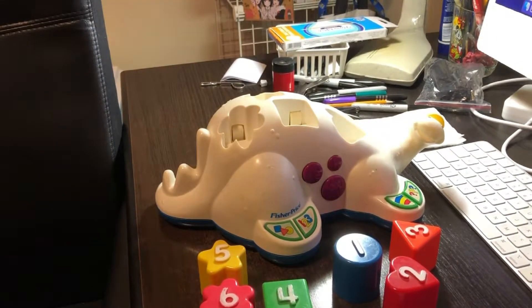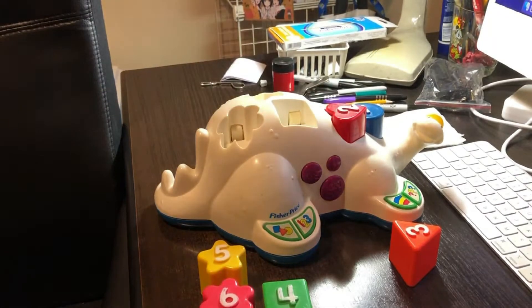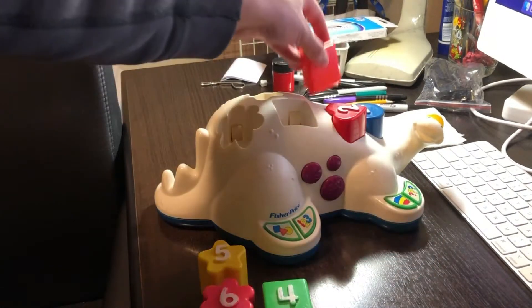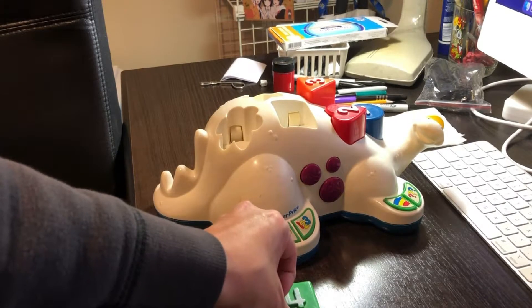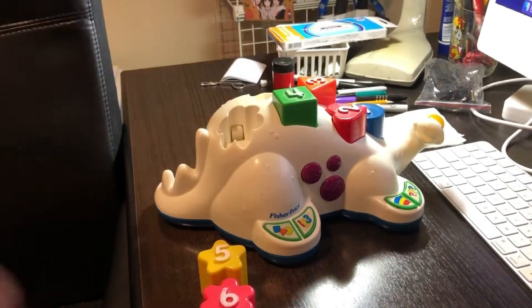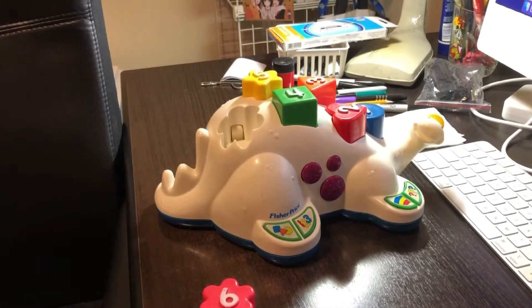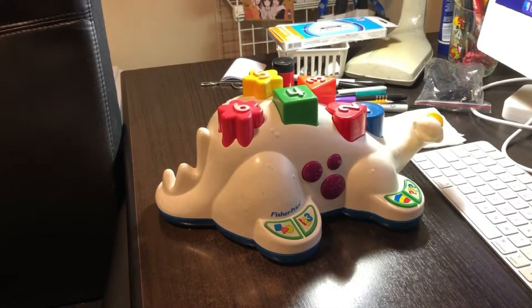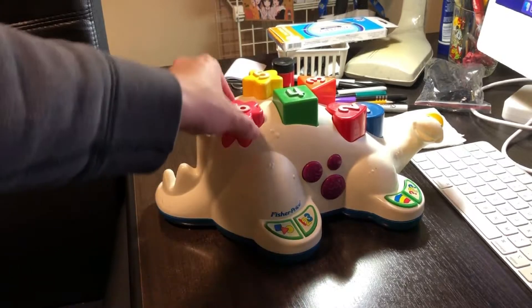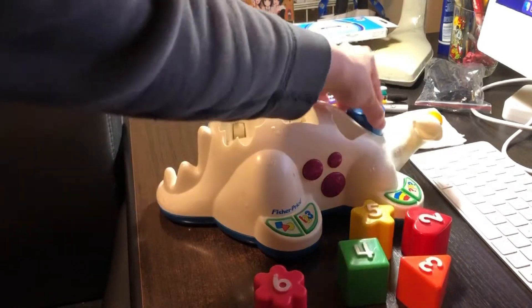Now let's just play colors — learn colors. Choose a block. Here comes the blue block. Here comes the red block. Here comes the orange block. Here comes the green block. Here comes the pink block. Alright, so I'm just going to take it off. There goes the orange block.